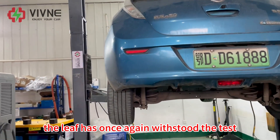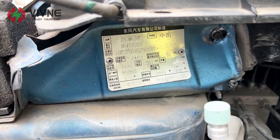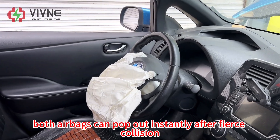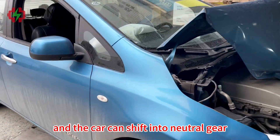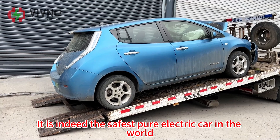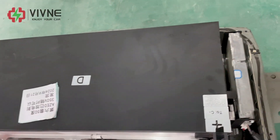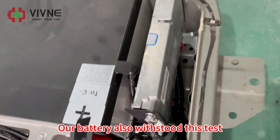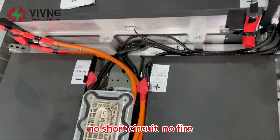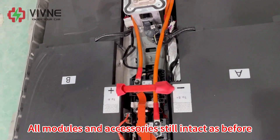The Leaf has once again withstood the test. As a car that is already 10 years old, both airbags popped out instantly after the fierce collision — it is indeed the safest pure electric car in the world. Our battery also withstood this test: with such a fierce collision, there was no short circuit, no fire, and all modules and accessories remain intact as before.